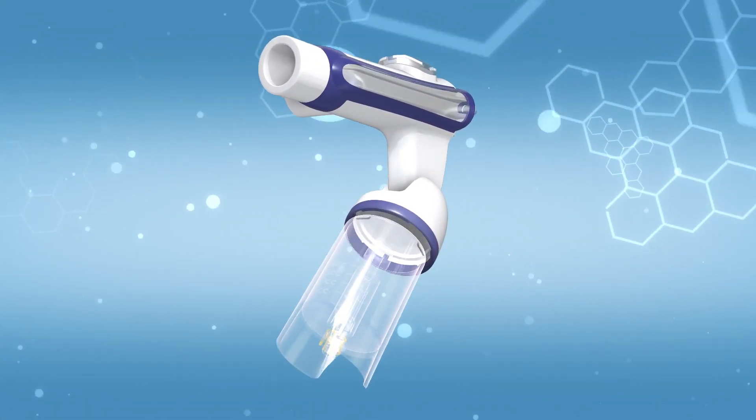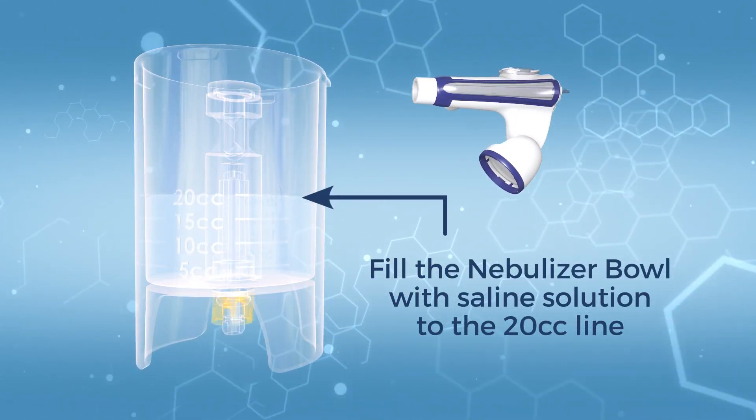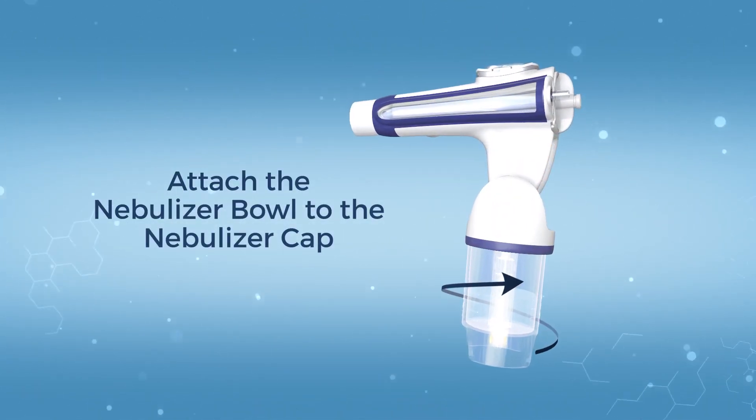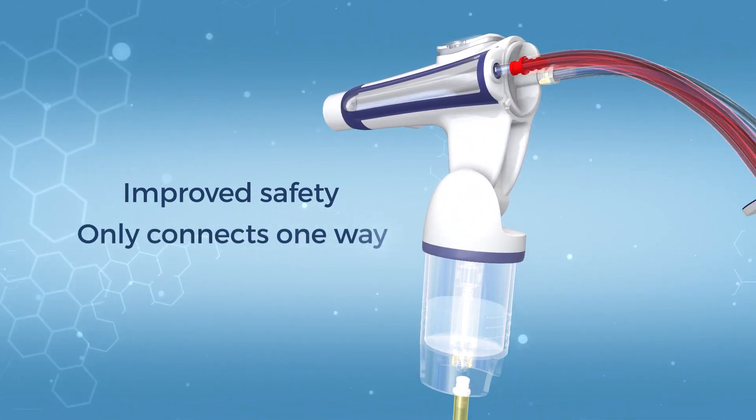Before therapy, fill the nebulizer bowl with saline solution to the 20cc line, then attach the nebulizer bowl to the nebulizer cap. For improved safety, the Phasetron 5 can only be connected one way.